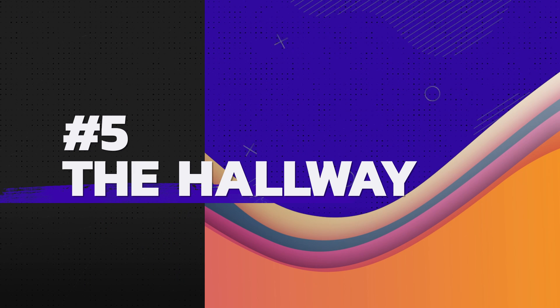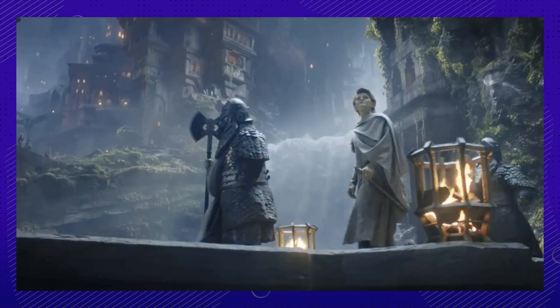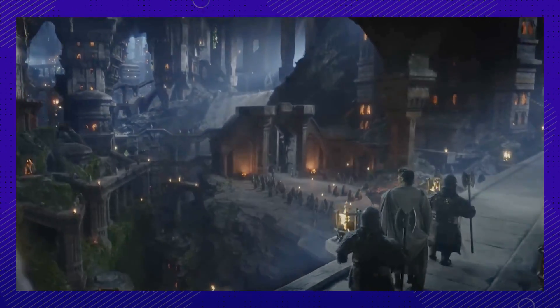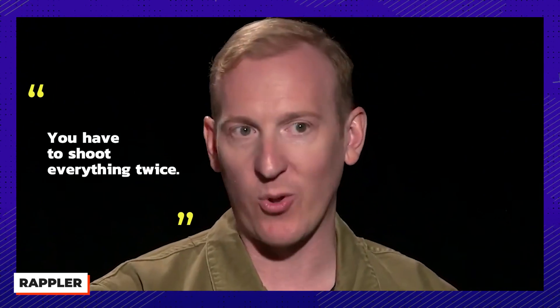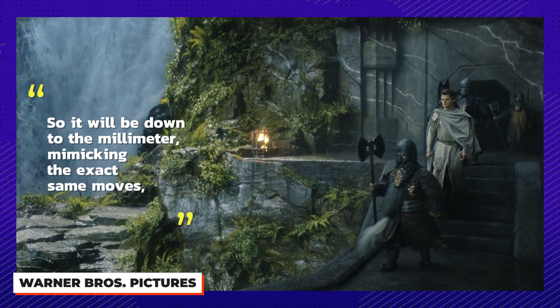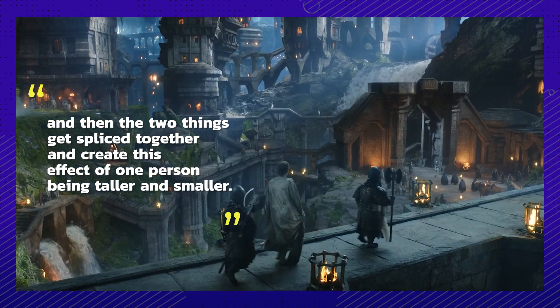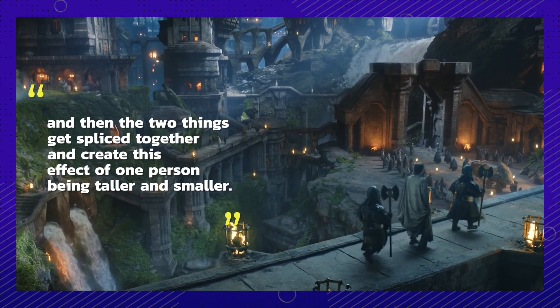Number five: an elf and a dwarf walk down a hallway together — what could go wrong? It turned out to be the single most complicated scene. Patrick McKay explained it best, saying you have to shoot everything twice, down to the millimeter, mimicking the exact same moves. Then the two takes get spliced together to create the effect of one person being taller and the other smaller.